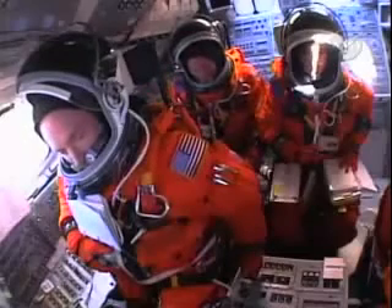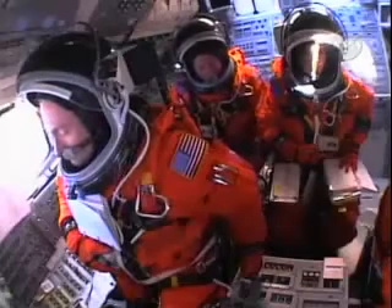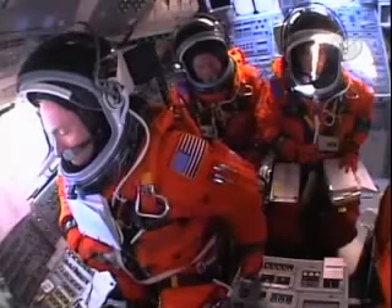T-minus three minutes and counting. Everything is looking good for launch today, hoping to add to the country's 4th of July Independence Day celebrations.